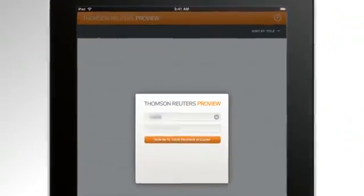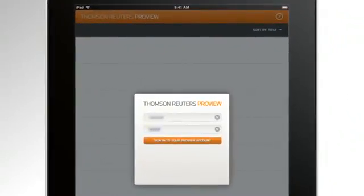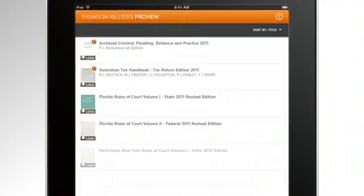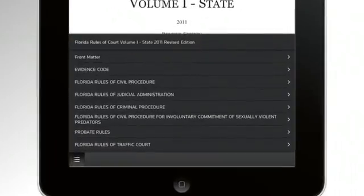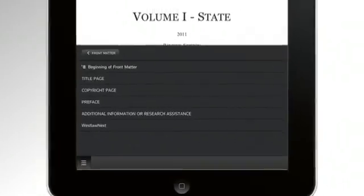In the first lesson, we'll look at how to access the ProView iPad app and how to download new titles to your iPad. Then in the next lesson, we'll review how to navigate through a book and how to search within the book and table of contents.